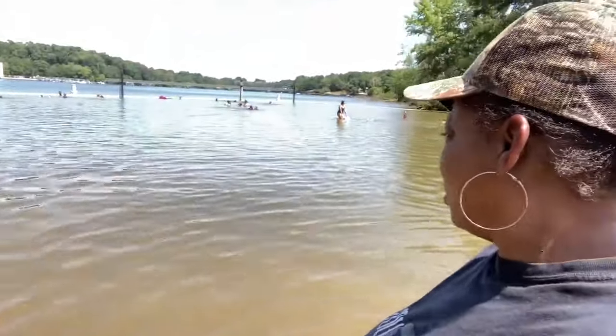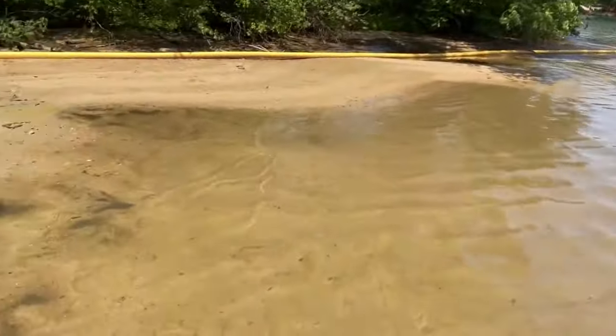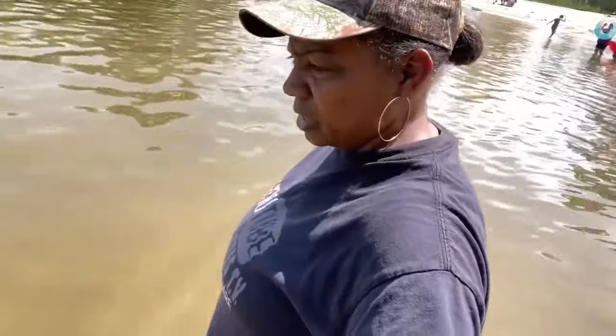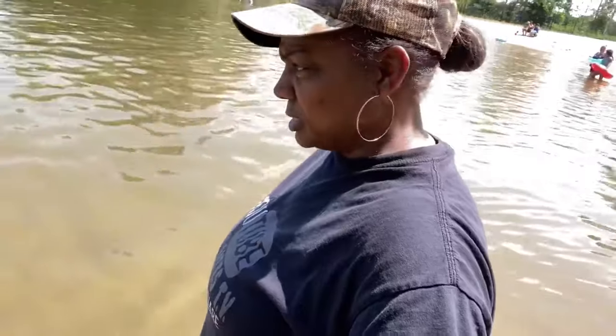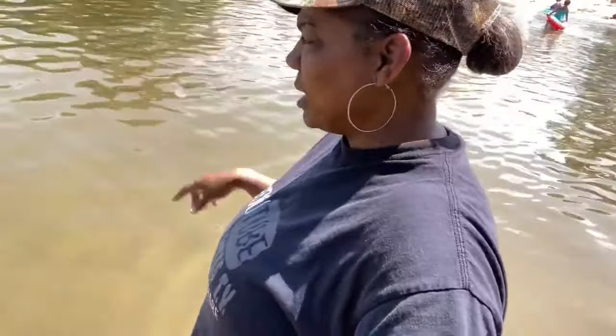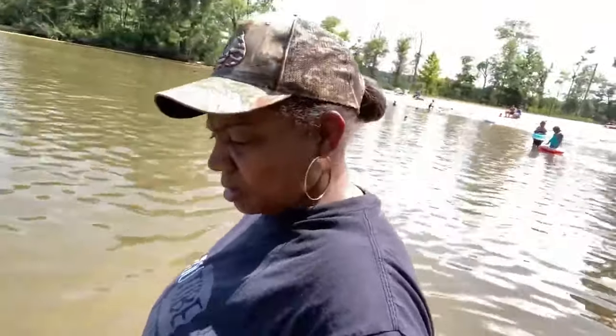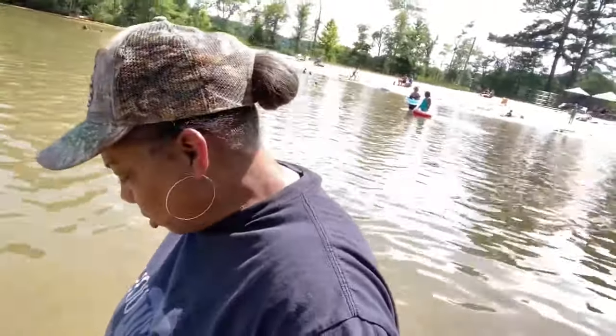My grandkids are trying to go all the way out. I'm like, y'all come back here, go over here. See where the water was — let's see how far I can go. Because literally this water was high and now it's not, you have to go all the way out. I see little kids that don't even have floaties on. I went down right there!